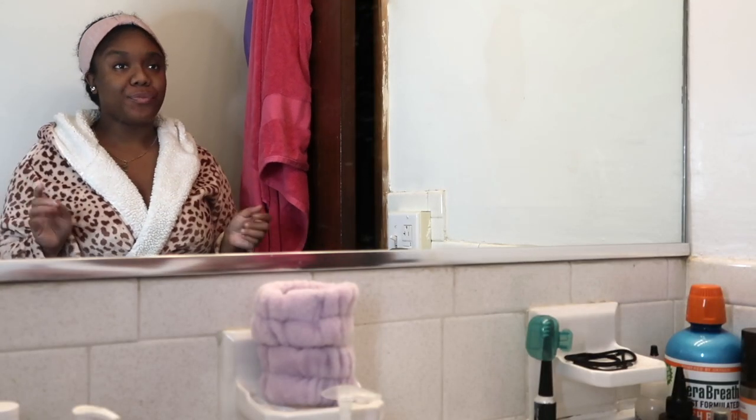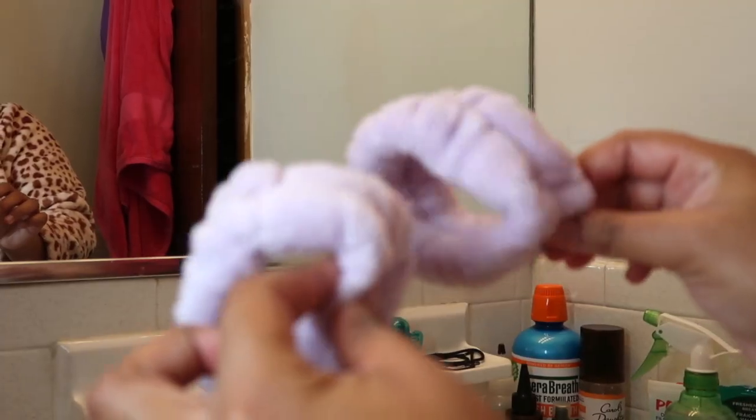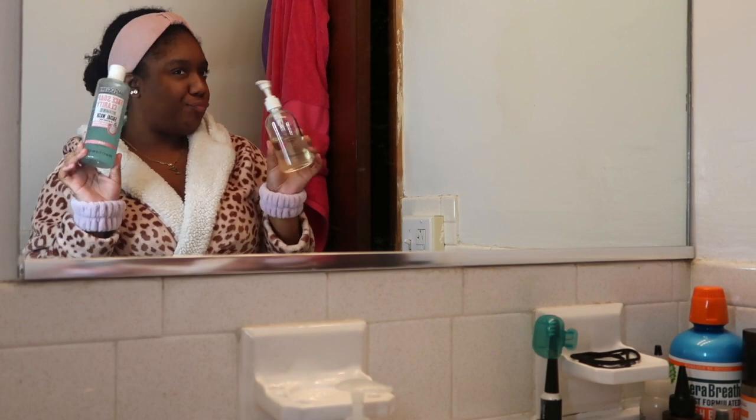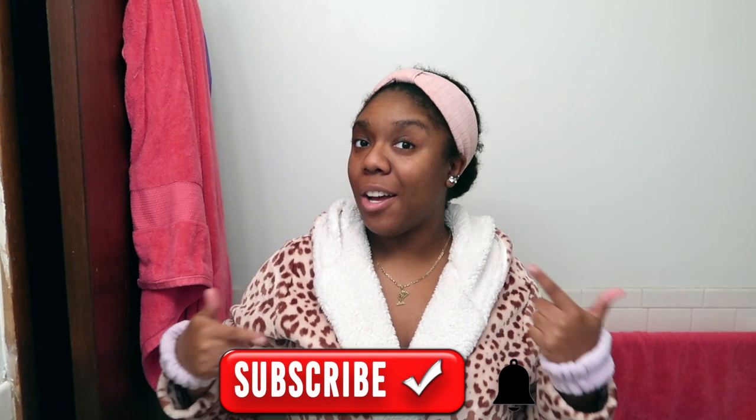Hey you guys, welcome or welcome back to my channel. My name is Mink and this is Mink's Kinks. I'm so excited to get back into body care — it has been such a long time since I filmed a video. I make natural hair, lifestyle, book, beauty, and body content, so if you're new around here, definitely go ahead and hit the subscribe button and join our kinky crew fam.